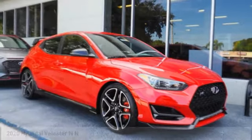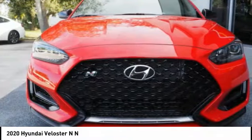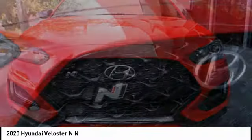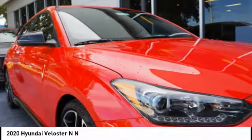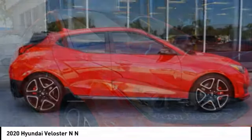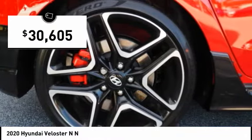Looking for the right vehicle? Check out the 2020 Veloster. The Veloster's innovative body style and unique design make it unlike any other small car out there. Pair that with fuel efficiency that pushes the 40 miles per gallon barrier and you've got one sweet ride, priced below $35,000.